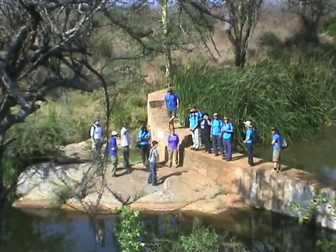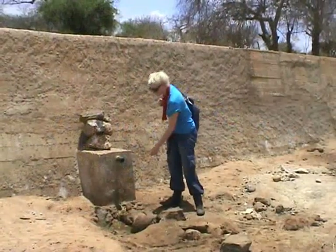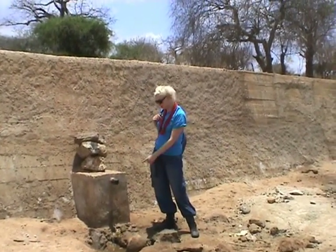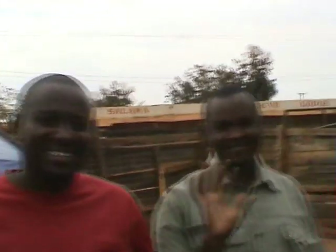A sand dam is a simple concrete structure built across the riverbed to capture seasonal rain and give a continuous and clean water source to the local people. To build the sand dam we will be working with project partners Inspire Worldwide, the Africa Sand Dam Foundation, Excellent Development, and of course the local community.